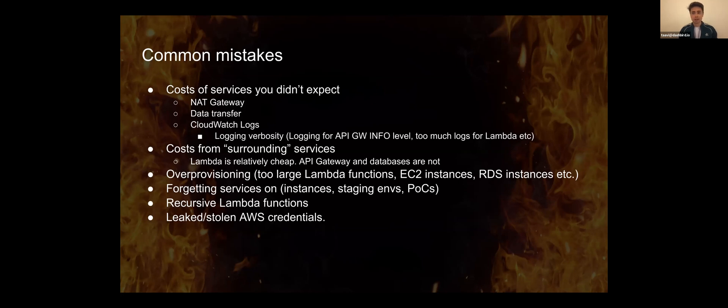We've also seen — and it's happened to us — forgetting services on. Spinning up staging environments or an entire environment just to run a test of a certain feature, and that stays on for extended periods of time, ramping up costs. So be mindful of that.